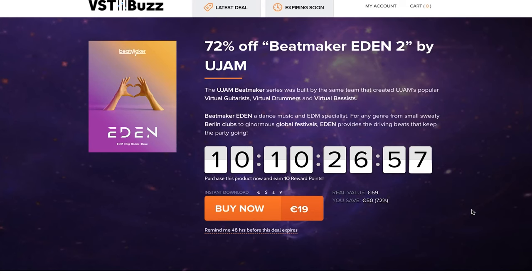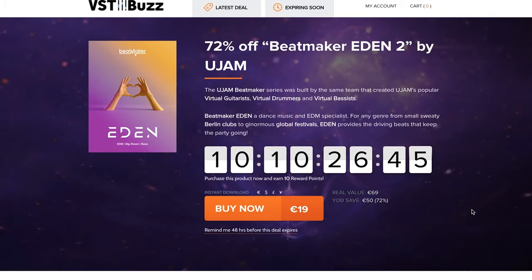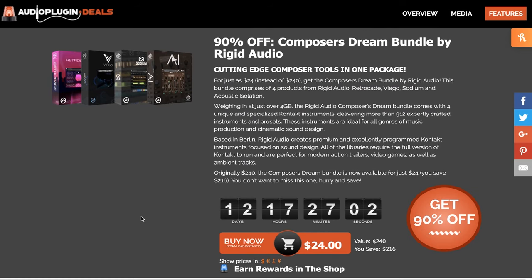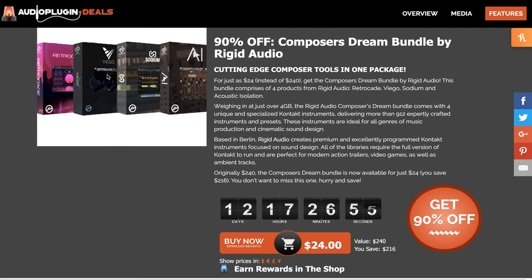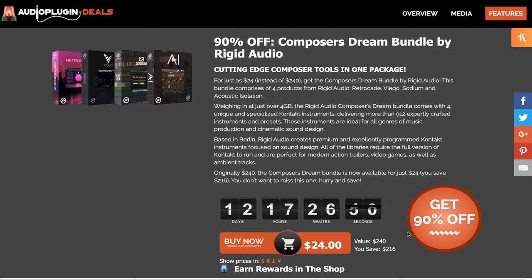Dollar Deals this week includes 72% off Beatmaker Eden 2 by U-Jam. If you're looking for those big Berlin Club sounds or Global Festival EDM, this one's pretty cool — normally €69, grab it for just €19 during the promotion. Audio Plugin Deals has 90% off Composer Dream Bundle by Rigid Audio for unique Contact instruments, including a couple of my favorites, Viego and Retrocade — now just $24 for all four, 90% off for the next two weeks.